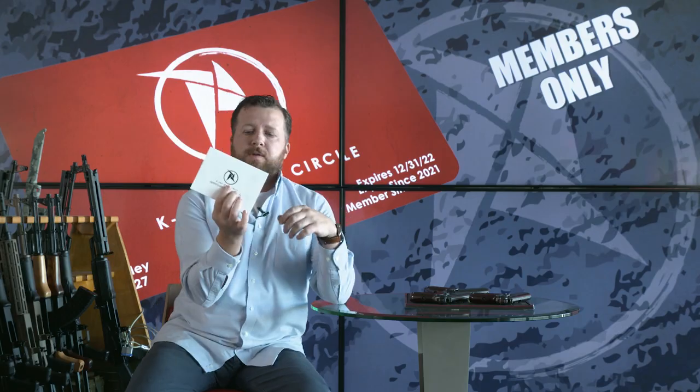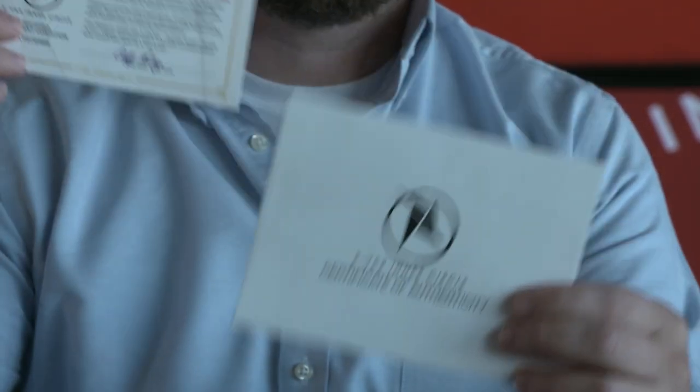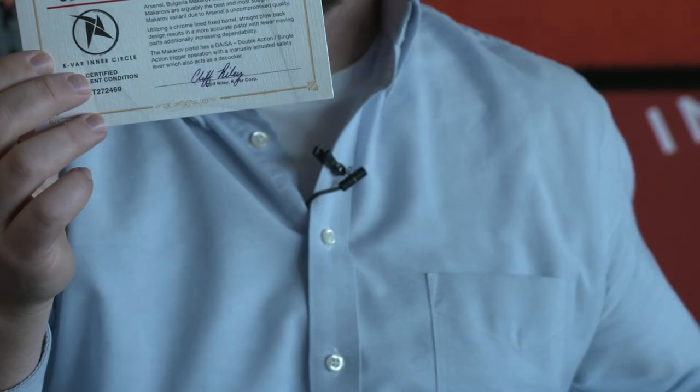We've got a certificate of authenticity that's going to come with each one of them with the Inner Circle seal on it. This certificate has a description of the firearm with the serial number that you're going to be receiving, signed by myself.